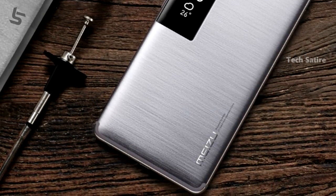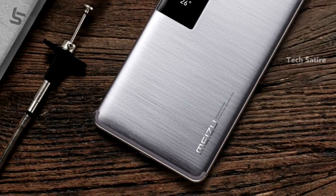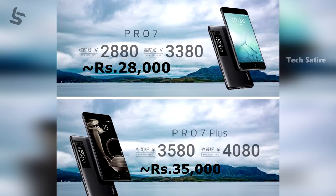The Pro 7 is priced at $480 USD and the Pro 7 Plus is priced at $580 USD. Currently, these are available in China.